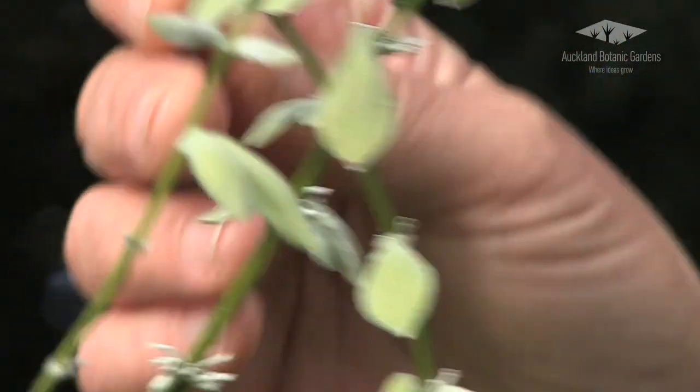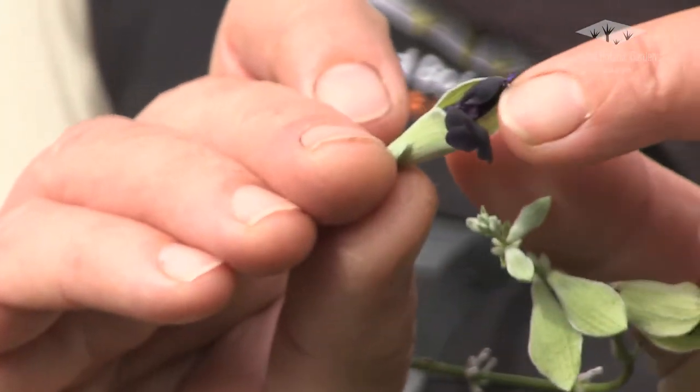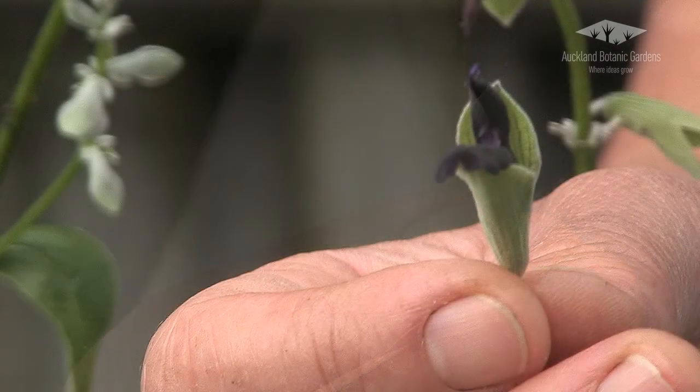The flowers of salvia discolour are a very deep purple, almost black, and they're encased in a pistachio green calyx. This makes for a really unusual salvia, but also very stunning.